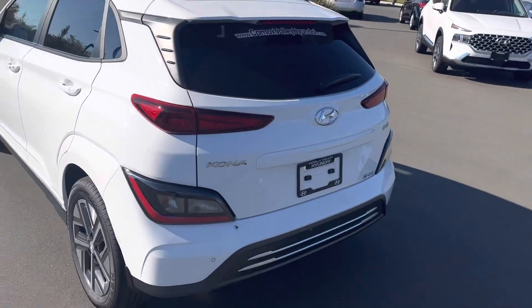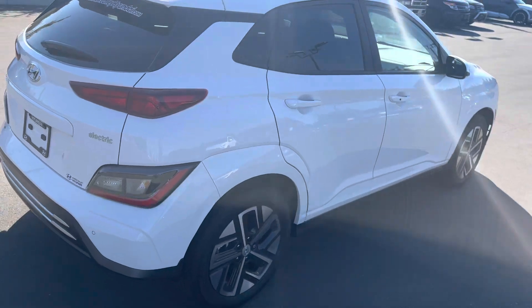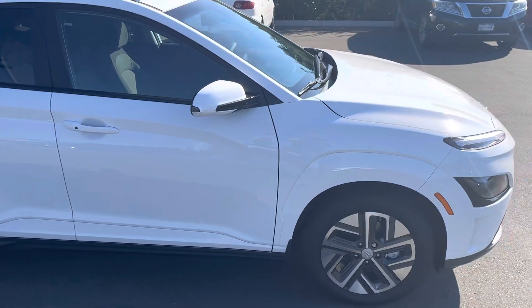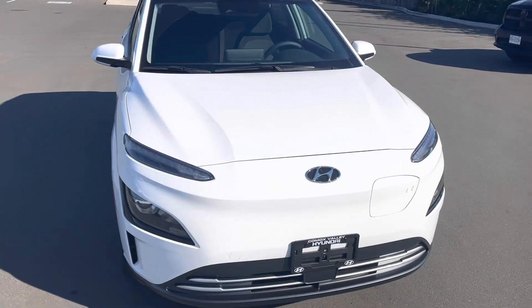The 2023s have started to roll in and I thought I'd do a quick walk-around video for anyone interested in further details to get a closer look, as they're not always on our lot. So a quick look on the outside — much like the gas Kona but some nice similarities but differences in lines.